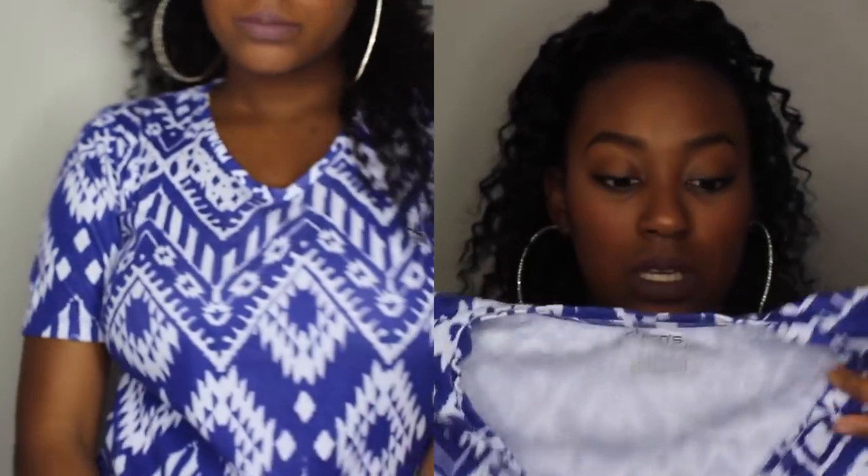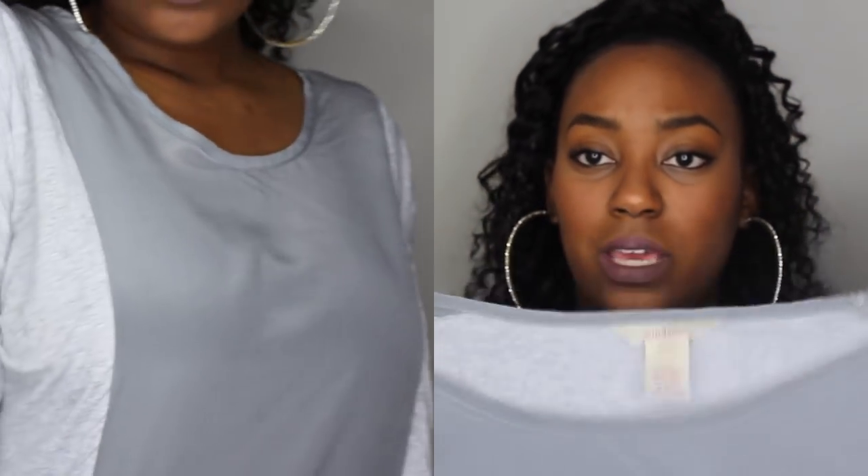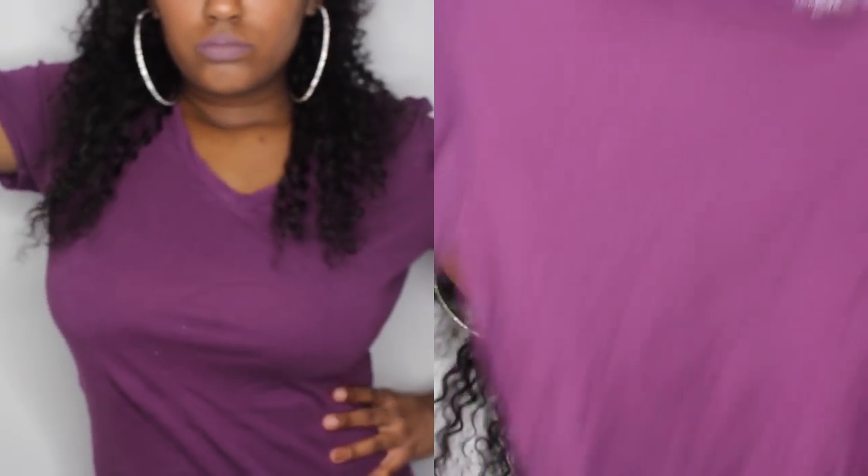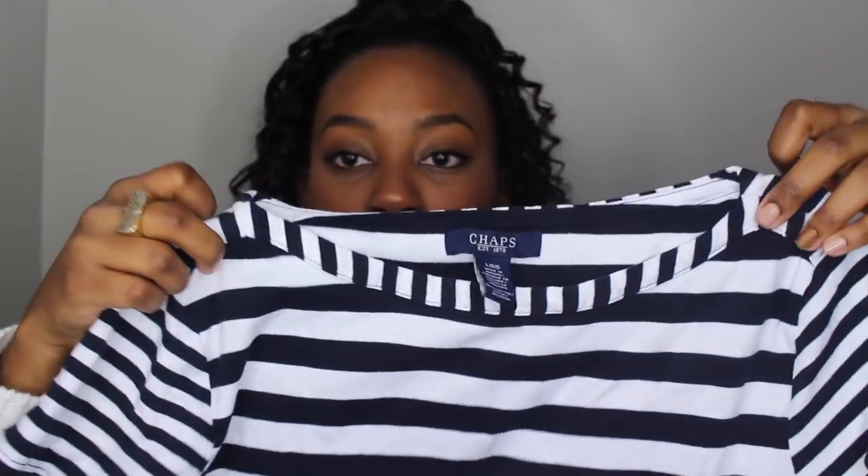Then I got another one from Chico's — it has a print on it but it's just a basic tee, and it's a size zero so we'll see how that fits. There's also this Sundance shirt — it's not your basic tee because it has this little piece in the middle, but it is a really cute long sleeve you could wear with just about anything. Then I have this plum-colored basic tee from Merona.